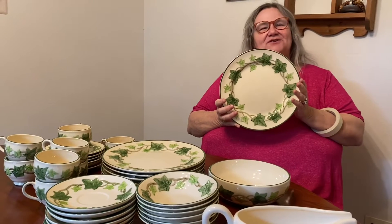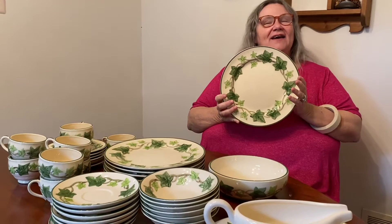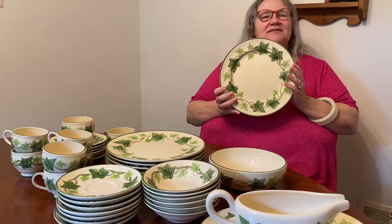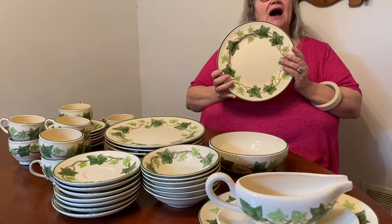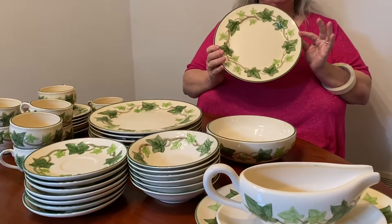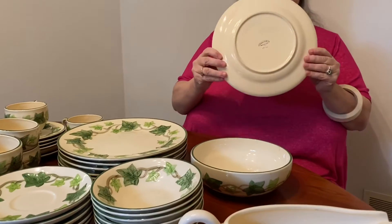Hello there. It's Gracie from Before You Move, and we are back to work today in Liberty Borough. Lots of neat stuff in this house — hard to do a pick of the peak. But I ended up going with the vintage Franciscan Ivy Pattern dinnerware set. As you can see, very colorful.